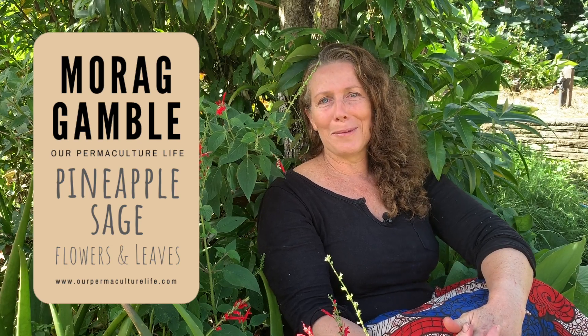Hi, it's Maura Gamble from Our Permacultural Life and the Permaculture Education Institute, and welcome back to my Live at Five here in my permaculture garden.